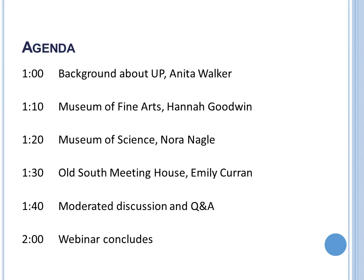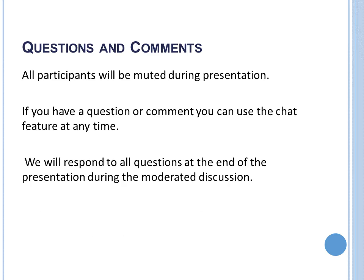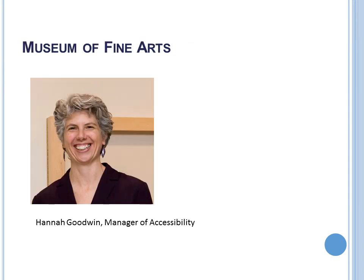We learned a lot from our guests, starting with Hannah Goodwin at the Museum of Fine Arts. We took an early staff field trip to the MFA with our board members and entire staff to get our feet wet and find out what accessibility is all about. Hannah, you do a lot of work at the MFA around making sure that every visitor who walks in the door has an opportunity to have a great experience. Talk about how the whole organization is involved in an accessibility initiative.